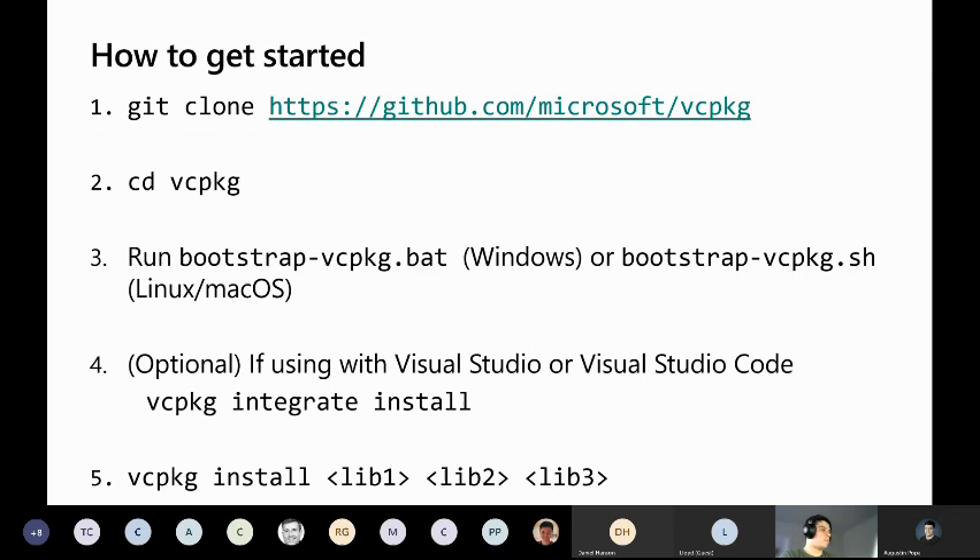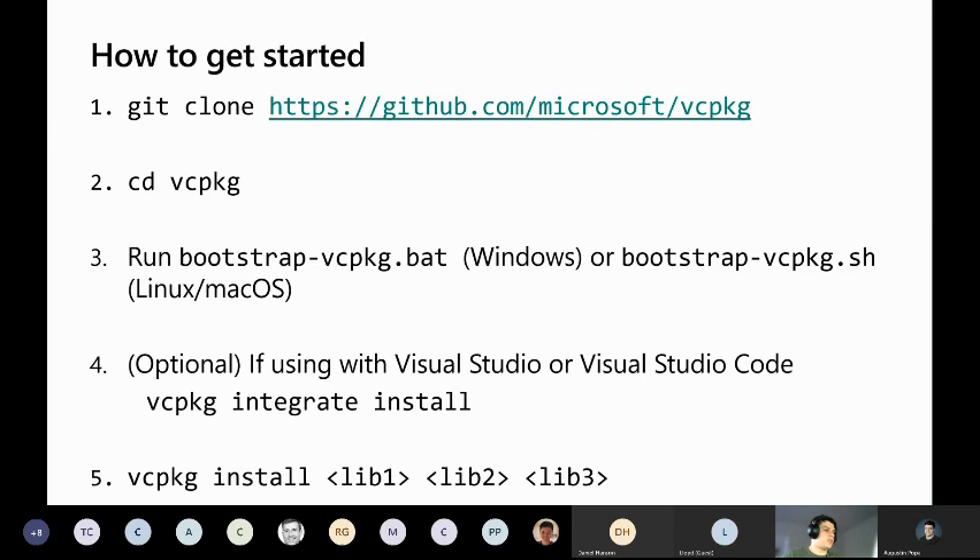Getting started is a basic process. You just clone the Git repo, go into the folder, and run the bootstrap script for your platform — Windows, Linux, or macOS. There's also the "vcpkg integrate install" command, particularly useful if you're using Microsoft IDEs like Visual Studio, which adds additional integration in those environments. Then you can just start installing libraries.